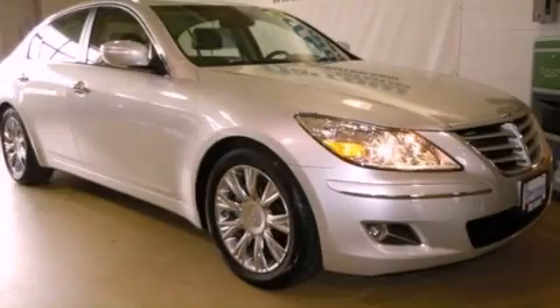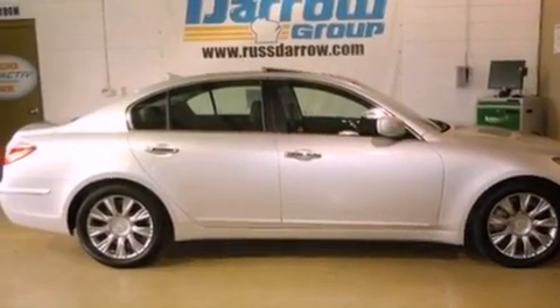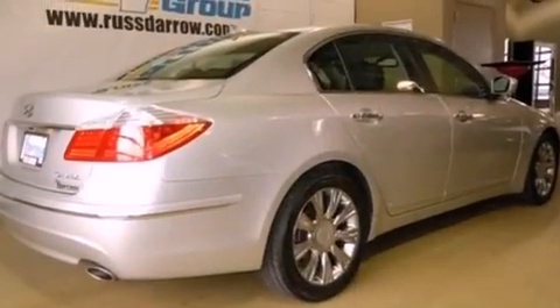This is a 2011 Hyundai Genesis with great fit and finish. It has a 3.8 liter 6-cylinder engine and a 6-speed automatic transmission.